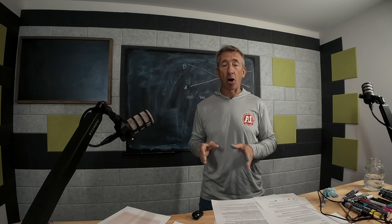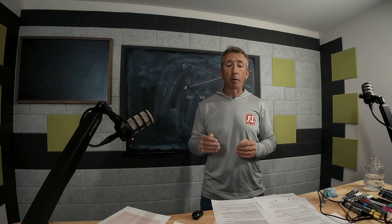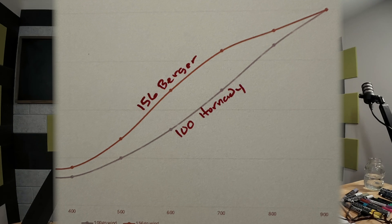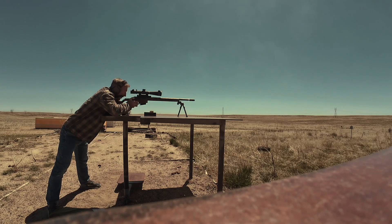I was able to see that the 100-grain Hornady outperformed the 156 Berger up to about 900 yards. So if I was shooting inside of 900 yards, the 100-grain Hornady had more wind resistance, even though the 156 has a higher BC. The higher BC going slower was outperformed by the lighter bullet with the smaller BC going 600 feet per second faster. In this case, I'll pick one or the other depending on the situation.